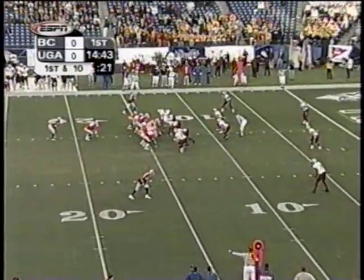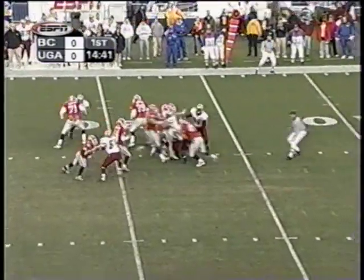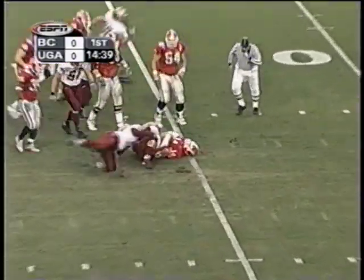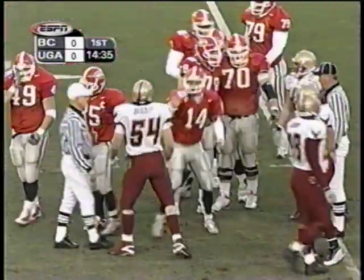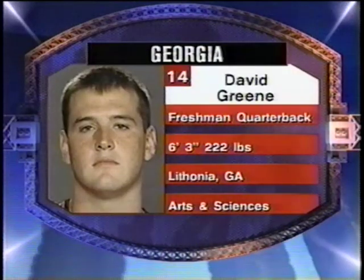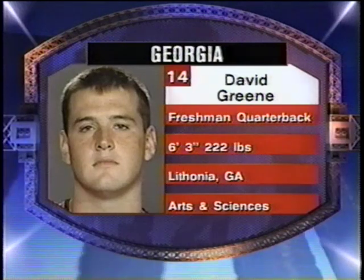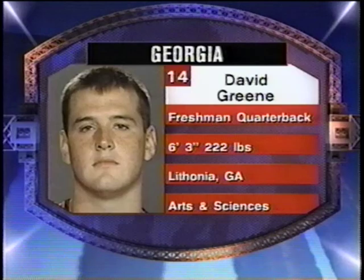Georgia leads the SEC in kickoff returns — there is evidence. First and ten, Green at quarterback, set back at the 16-yard line by Scott Bradley. The starting quarterback is David Green, a redshirt freshman who completed 59% of his passes this year with 17 touchdown tosses. The skill people behind him, led by Veron Haynes and J.T. Wall in the backfield.